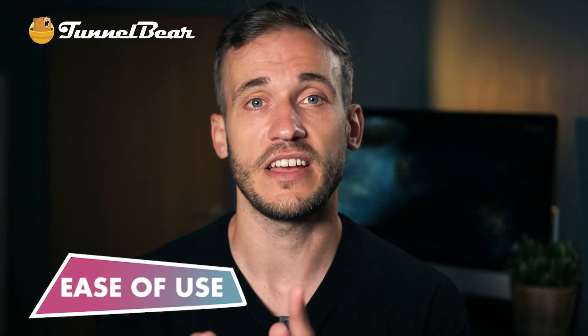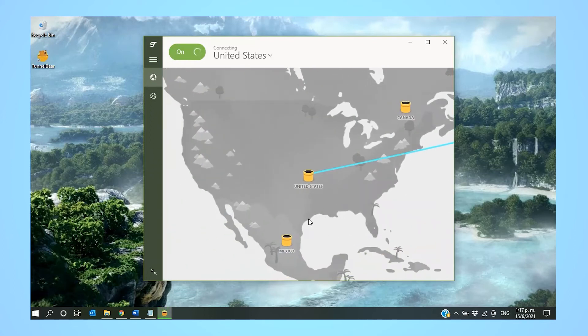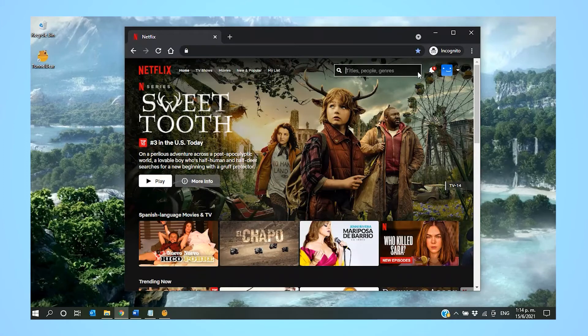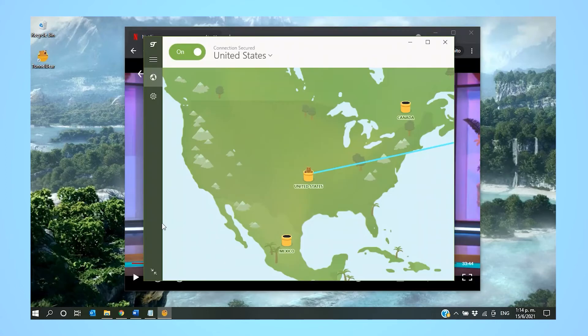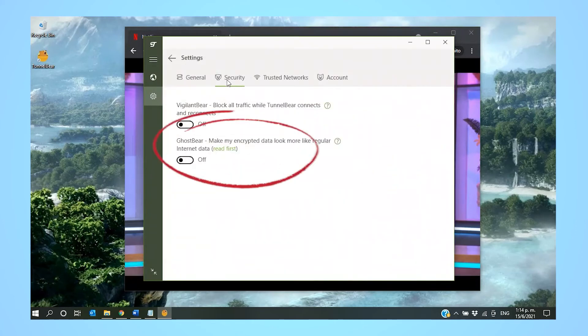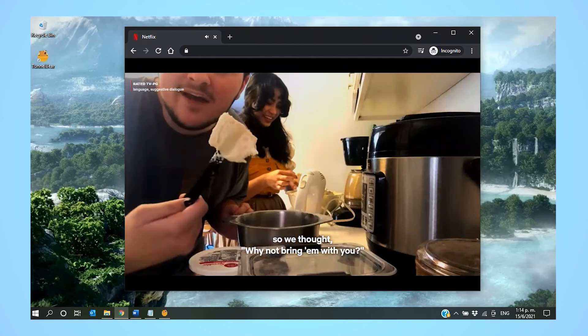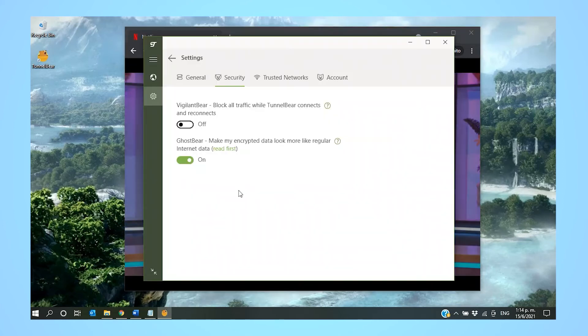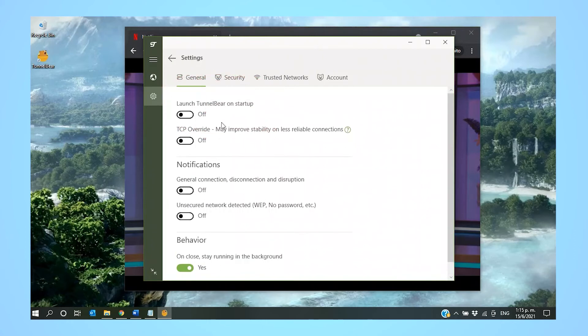Ease of use: TunnelBear's interface is extremely intuitive, and connecting to servers, activating features, and navigating in general is super easy. Want to catch a couple of episodes of Nailed It US? Connect to a server in the US by clicking on the appropriate tunnel on the map, go to Netflix's website and log in, then grab your popcorn. If you have any issues connecting to a streaming service, go into settings under Security and activate GhostBear by toggling the switch — it usually resolves the issue. Activating all basic and advanced settings is just as easy; most features are toggled with a single button click. TunnelBear will automatically launch each time you start your device.